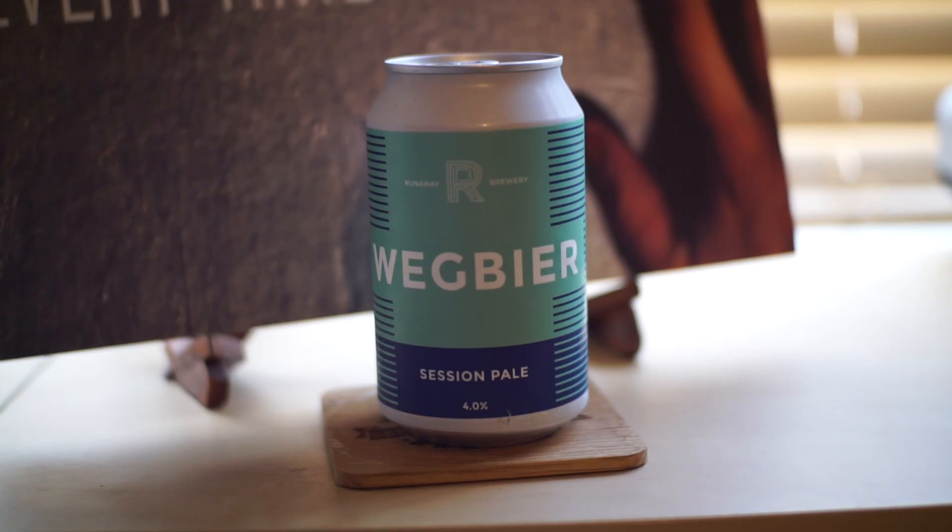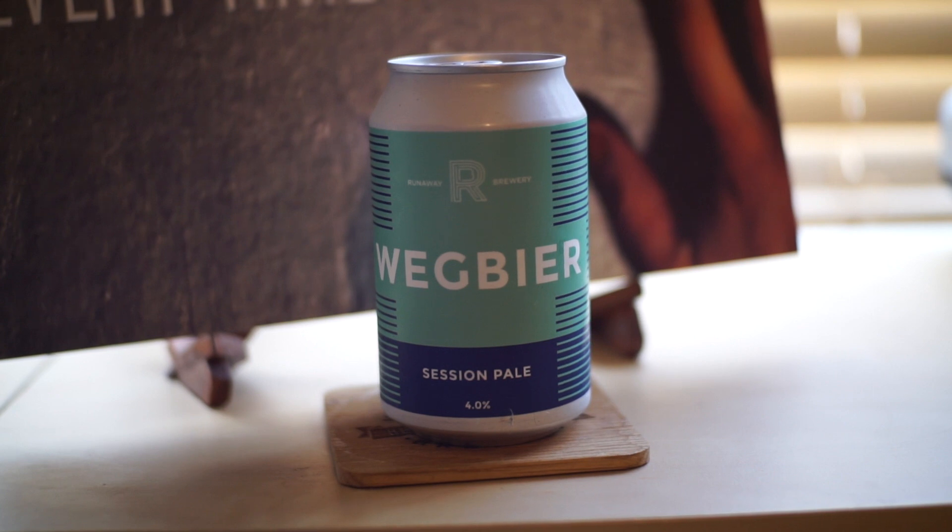I'm Ross from BeerNomeCon. Today I'm drinking Runaway Wegbeer — or Wegbeer. I'm gonna say Wegbeer.